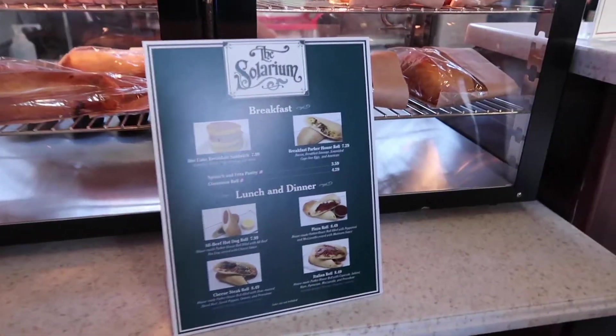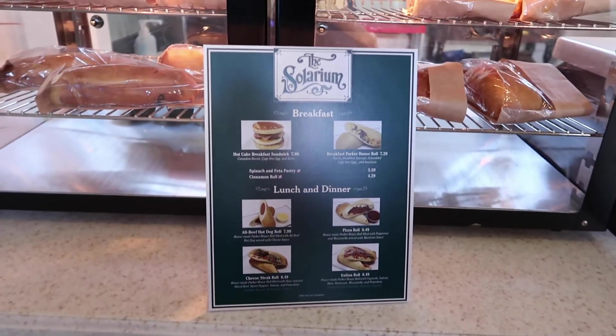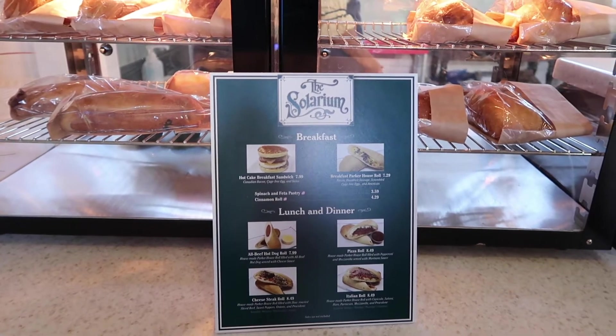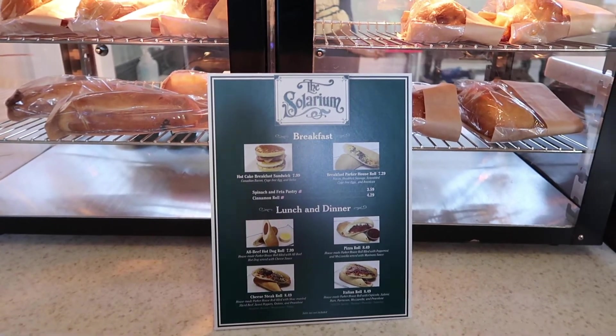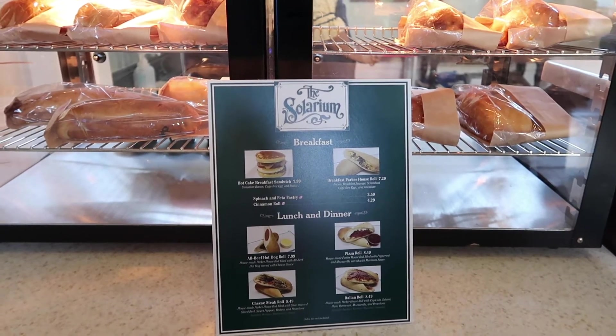And then here is the food they currently offer here — it's really good. So we were debating if we go eat at Ale and Compass lounge for dinner. We could come here for breakfast — that could be good. That looks really good, but so does a cheesesteak roll.